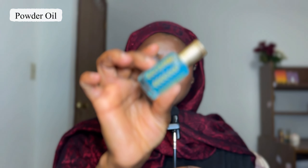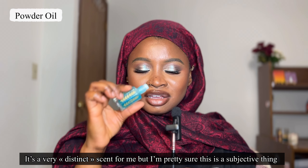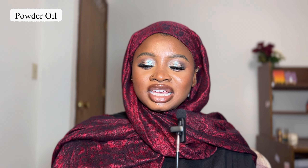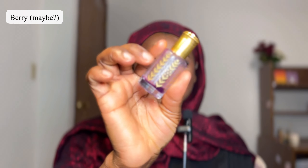The next one is the blue one, which I believe is the powder oil. When I first got this set I liked the blue one, but recently it reminds me of the scent from the barber shop — whenever I'd go get my hair cut, there was a particular scent they'd spray on my hair, and now I get that same smell from this one. It's my second least favorite, though it does smell clean.